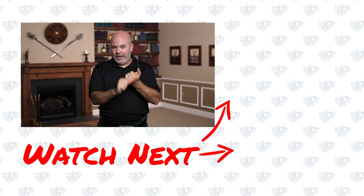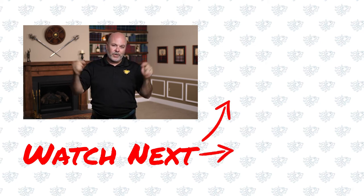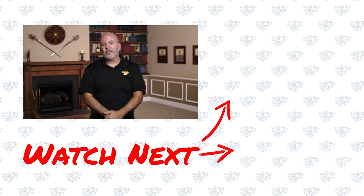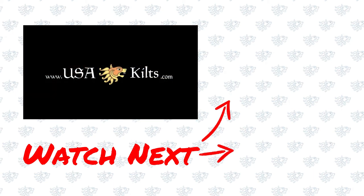Boys and girls, we hope you liked the video. Please remember we are on all the socials - check us out on our Facebook page, check us out on Instagram. And please, if you're here on YouTube, subscribe to the channel and ring the bell so you get notifications when we have new videos. Thanks guys, we'll see you next time.